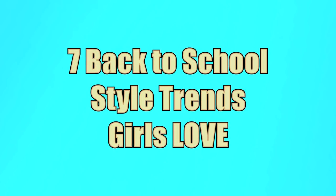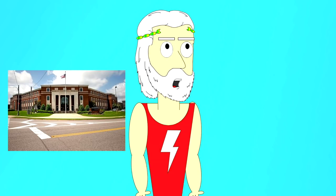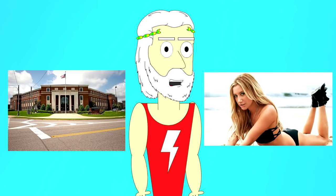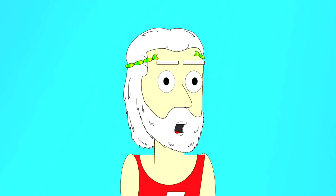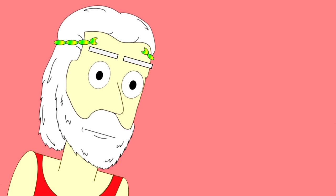7 Back to School Style Trends Girls Love. School's back in session, and if you want to make sure you're taking advantage of all the new hot girls in your classes, then you better be ready to dress to impress. Lucky for you, I'm gonna be giving you 7 pieces that are sure to get hot girls checking you out. Let's get into it.